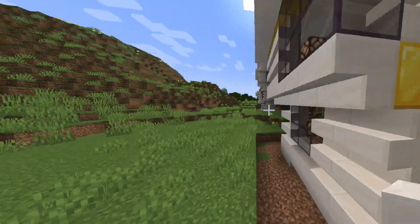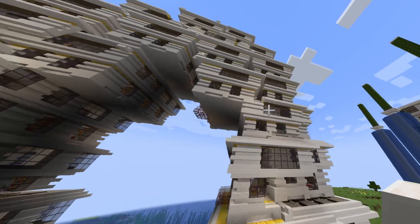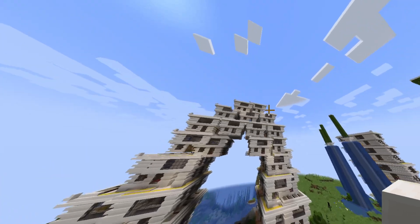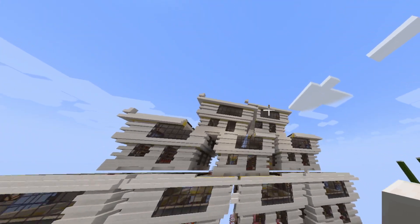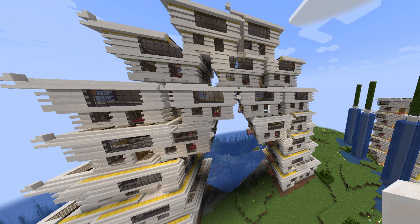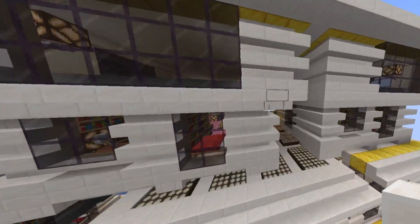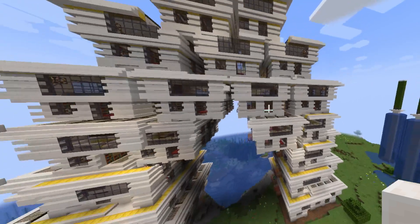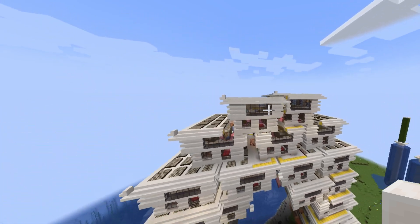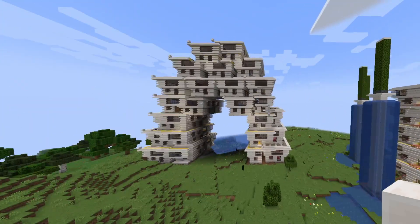They're all separate little apartments arranged in this architectural monstrosity that would get absolutely demolished by every building code in the known universe. This thing doesn't look too particularly sturdy. And there's no way to get up and down except by Spider-Man crawling up the sides on these super dodgy quartz stair things that you can't even really do in Minecraft. So good luck getting to your apartment in my giant architectural monstrosity.